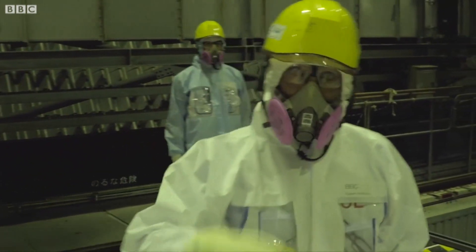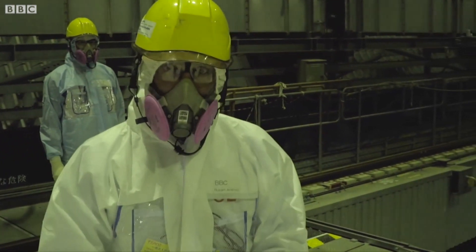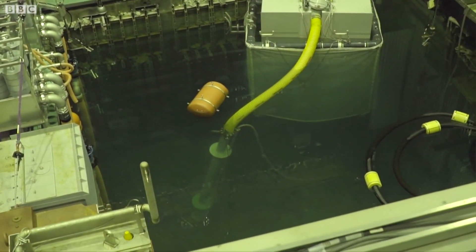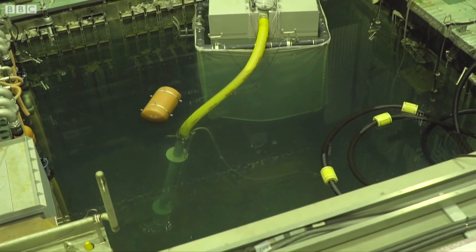But radiation levels are still very high here, and because of that we can only spend a few minutes here. Now if you come over here — there's my alarm going off — this is the spent fuel pool down inside here, with more than 560 spent fuel assemblies.